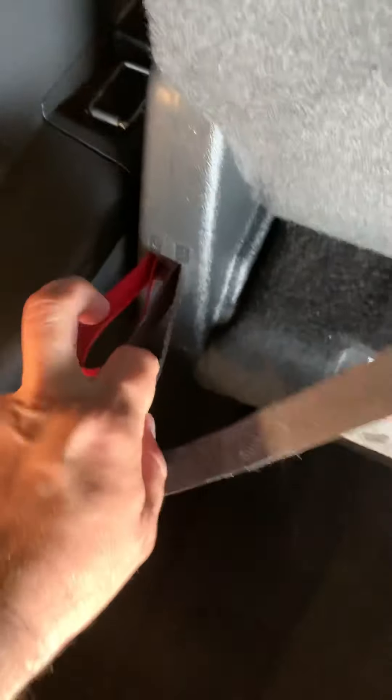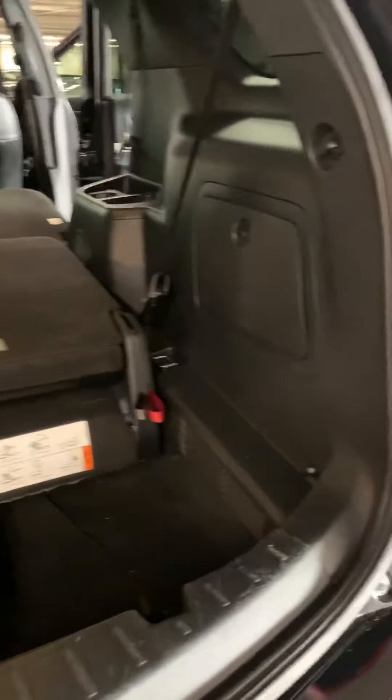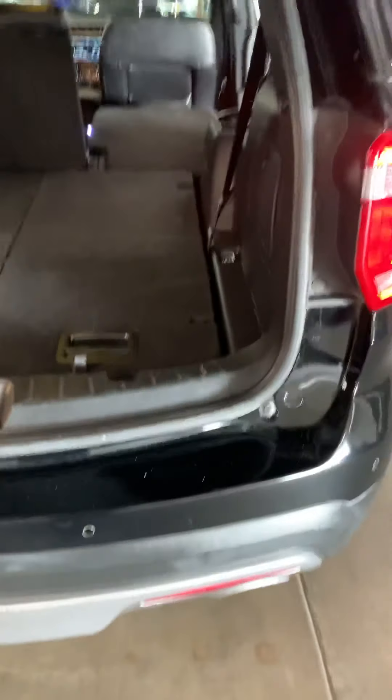Check this out — you pull one cord and lift it up, and then you've got your 3rd seat. If you just want to drop it down, pull the black cord and it folds completely down flat. You can do it on each side. Really pretty cool, super easy. So you'll have plenty of cargo room.